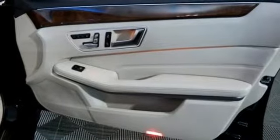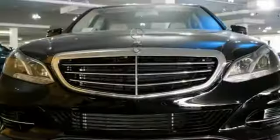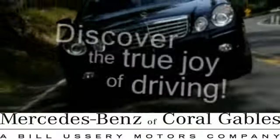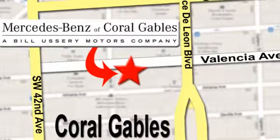The E means efficiency, energy, entertainment, and above all, excellence. Come in for a test drive today. At Mercedes-Benz of Coral Gables, our goal is to help you discover the true joy of driving. We're conveniently located just west of I-95 at 300 Almeria Avenue.